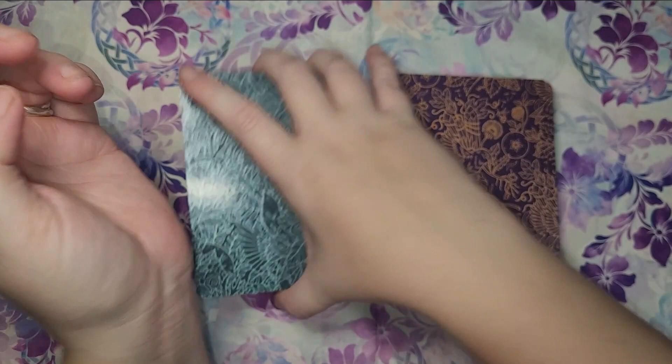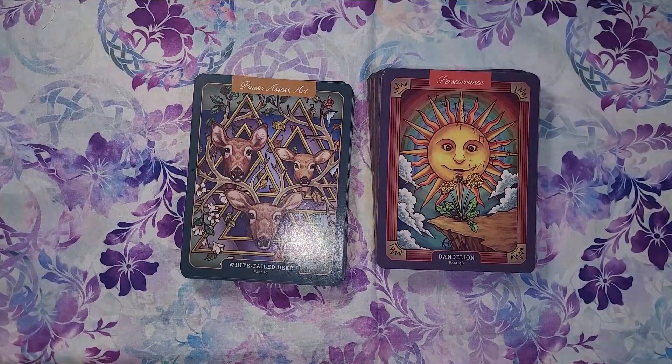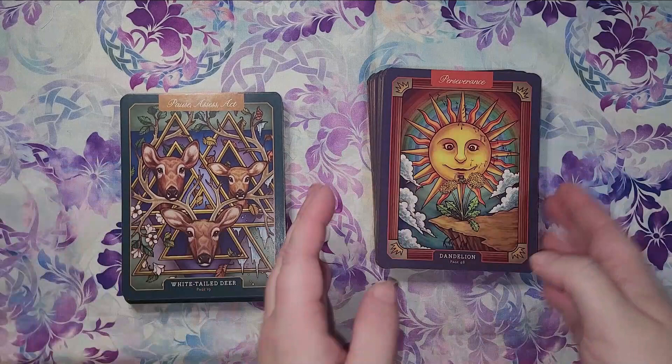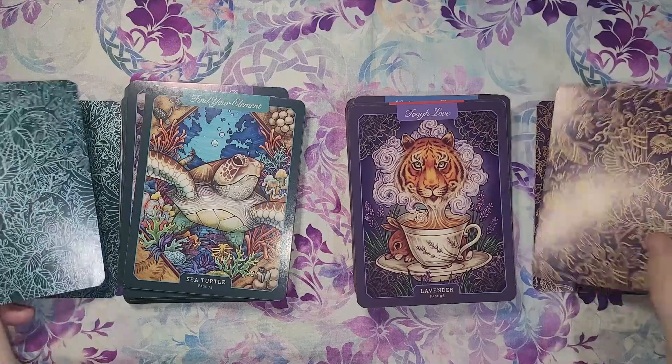I've had these decks for a while and they've always been a bit of a standout to me because of their stunning aesthetic and the absolutely stunning guidebooks that come with them. They're like a work of art.